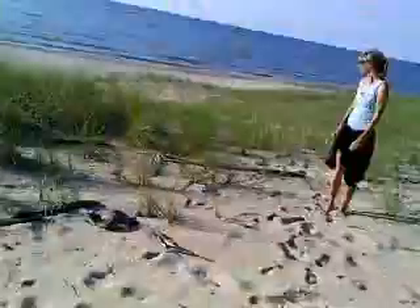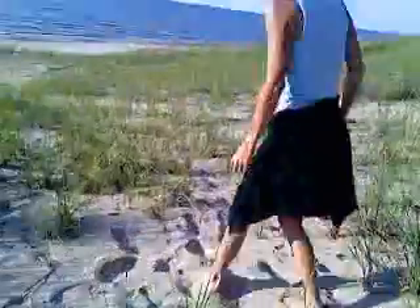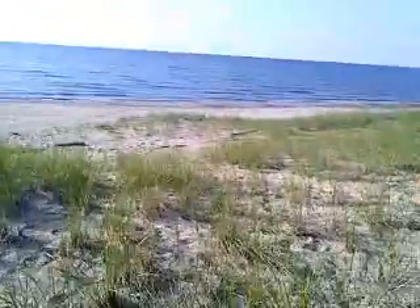This looks like it's petrified almost. You can find petrified wood around here too. You know what that is, right? It looks just like a log, but it's so old it turned to stone.